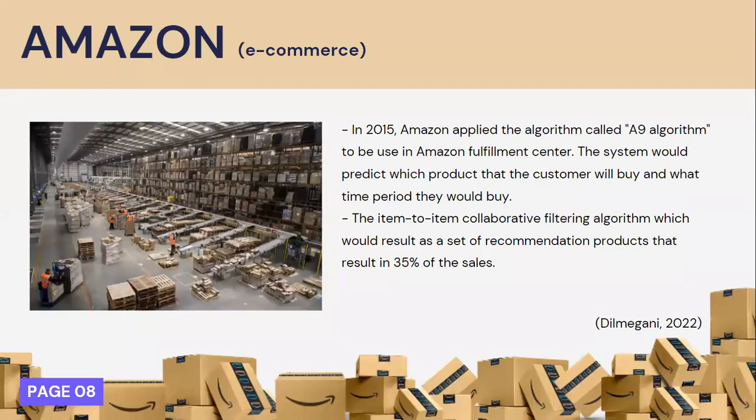The company I will discuss is Amazon. Amazon also relies heavily on algorithms to run its business. Since 2015, Amazon has adopted algorithms within the Amazon Fulfillment Center. The system predicts which products customers will buy and when they will buy them — even before the customer attempts to reach the product themselves. Because of this predictive analytics, the company stocks products at the nearest warehouse so they can ship out as soon as a customer places an order, achieving same-day or one-day delivery. Thanks to the item-to-item collaborative filtering algorithm powering its recommendation system, it was found that 35% of Amazon's sales come from that recommendation system.